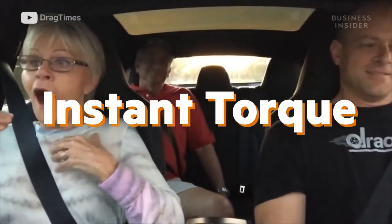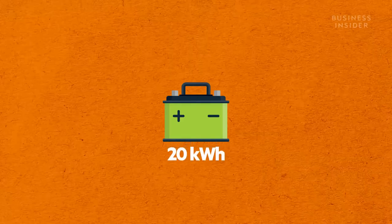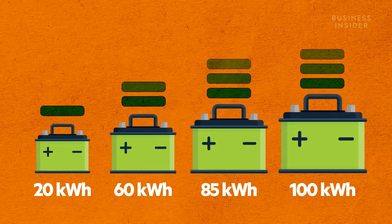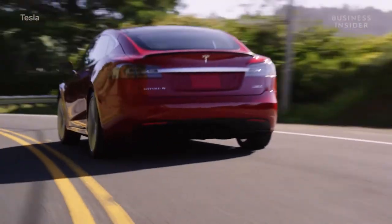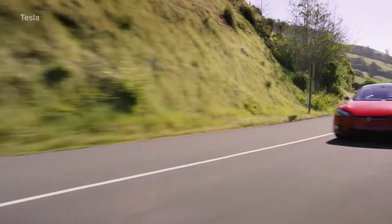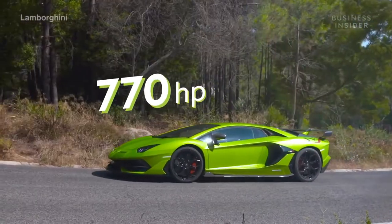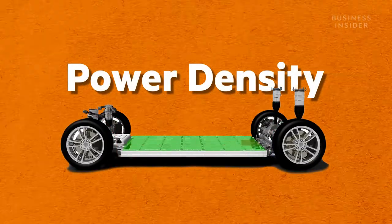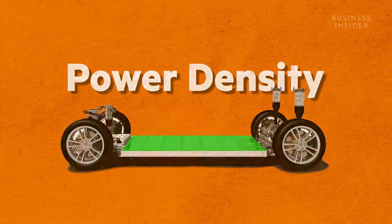But let's take a step back and talk about where that power comes from — the battery. EV batteries range from about 20 kWh to 100 kWh, and this number represents how much energy the battery can store, also known as energy density. The 100 kWh battery pack found in the Model S Performance makes 762 horsepower, which is on par with the Lamborghini Aventador SVJ. But it's the power density of that battery that determines how much power can be delivered to the electric motor per second — the higher the power density, the faster the car can accelerate.